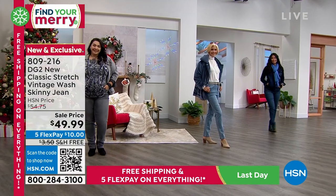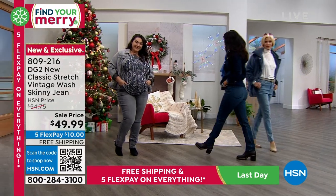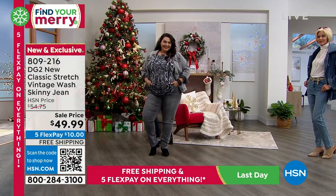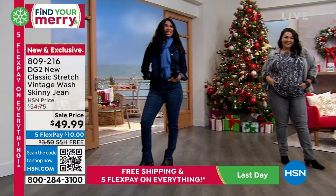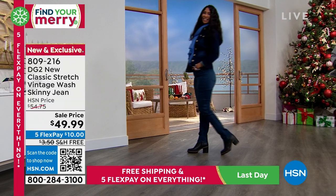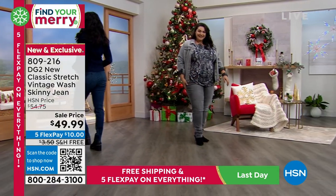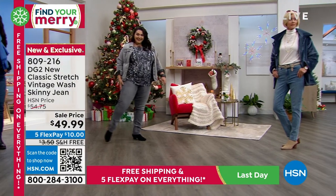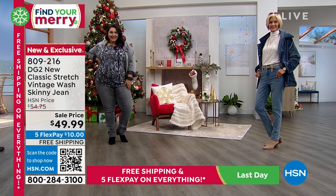When you look at the girls, let me quickly give you their sizes. Valerie is walking in front — she's five-eight, and she's wearing a size 6, which is her accurate size. Next to her, Tammy is five-eight and normally wears an 18 — she's in the 18. And Carol is five-nine, wearing a size 6, which is her accurate size. All the girls are in their accurate size, and that's important for you to know because it's a little different from the original classic stretch.